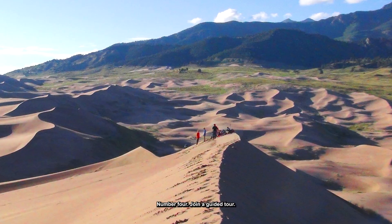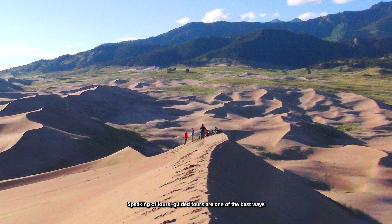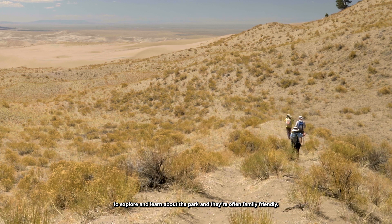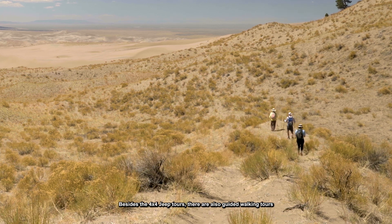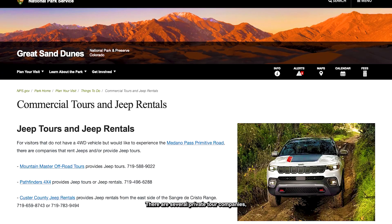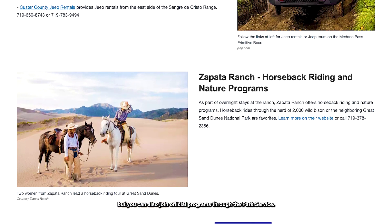Number 4: Join a guided tour. Guided tours are one of the best ways to explore and learn about the park, and they're often family-friendly. Besides the 4x4 Jeep tours, there are also guided walking tours and even tours riding on horseback. There are several private tour companies, but you can also join official programs through the park service.